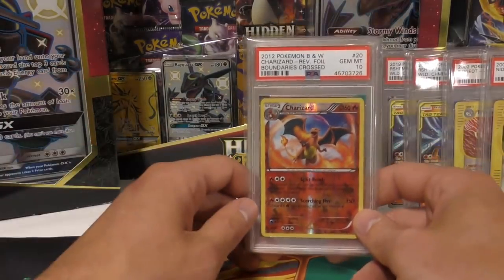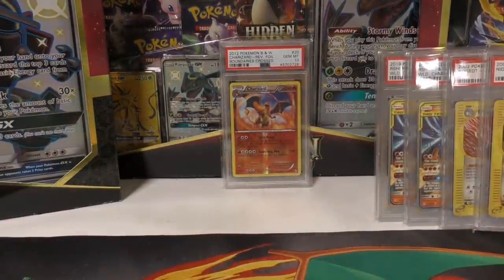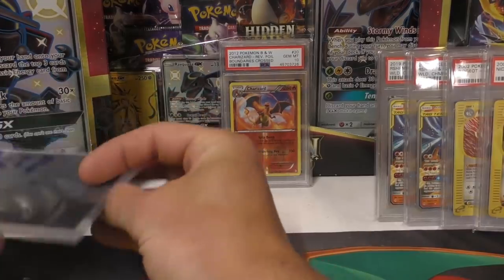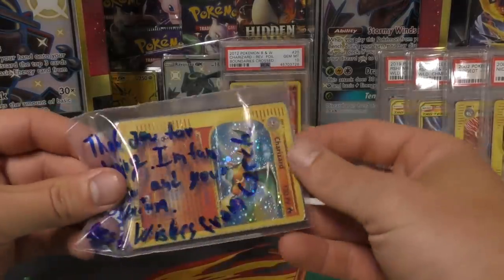I still need a legendary collection holographic PSA 10, a non-holo dark Charizard - there's maybe 10 cards total that I need. Let me show you this one.